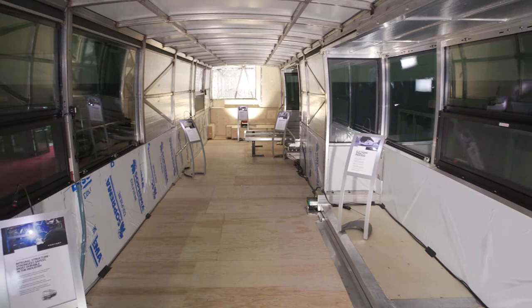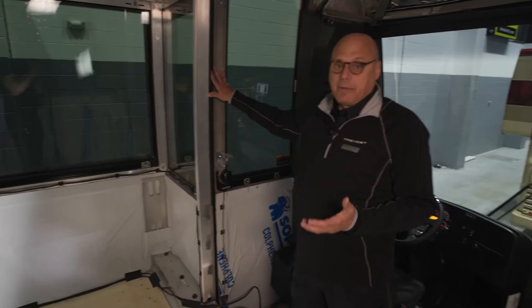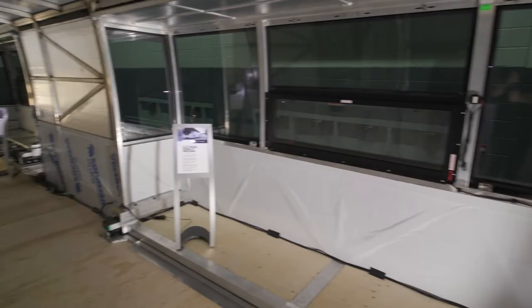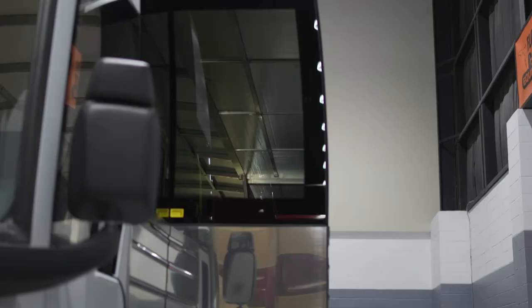This is also your opportunity to take a first look at our construction of the shell itself, and be able to look at the bare bones and the framing and how this coach is built, as well as a good glance into the integrated slide outs and the working mechanisms that make those go in and out.